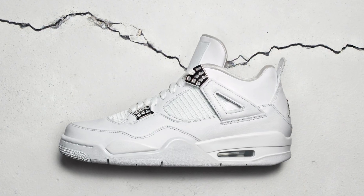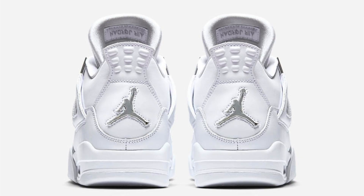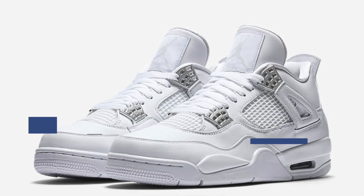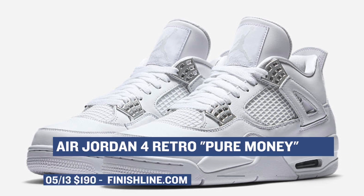Sticking with Jordan Brand, we have the Air Jordan 4 Pure Money. If you're the type to lock down the summer in a pair of white kicks, you probably won't get much better than these Air Jordan 4s. These are a re-release of a retro that dropped a little while ago, and people seem to be getting pretty hyped about grabbing a pair. You can look for those to release on Saturday at the usual Air Jordan price of $190 over at Finish Line.